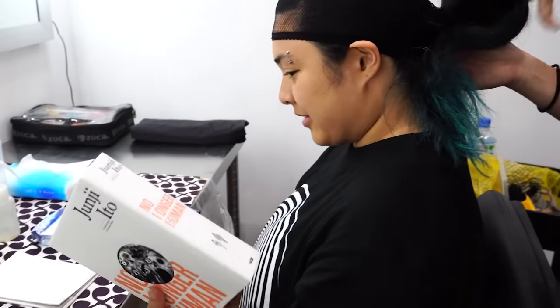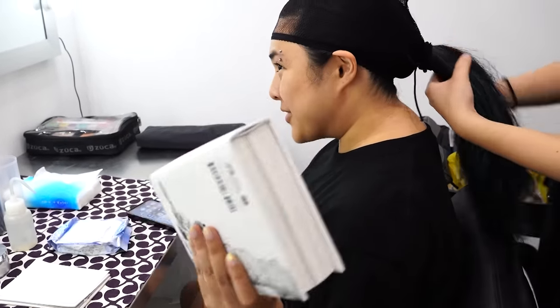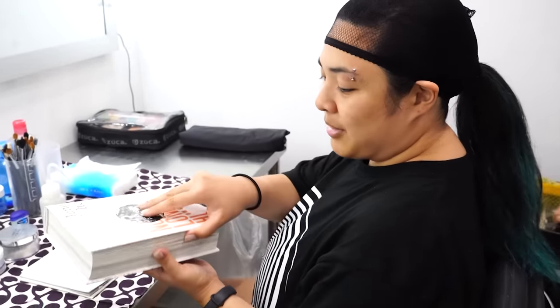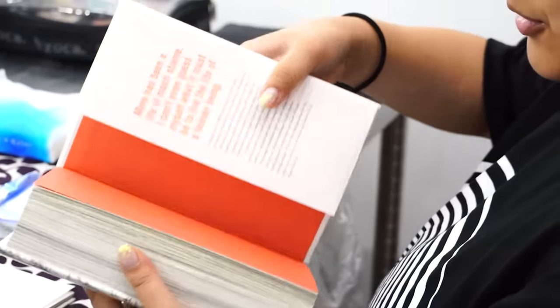I brought one of my favorite Junji Ito books with me. Look at this — it's a big one, all one story. It's called No Longer Human. I would really recommend this. I realize not a lot of people talk about this one — obviously we've got Uzumaki — but not many people talk about this so I brought it to show you guys. Also I'm pretty stoked for the new Junji Ito anime — it looks so good. Comment down below if you guys are also excited like I am.